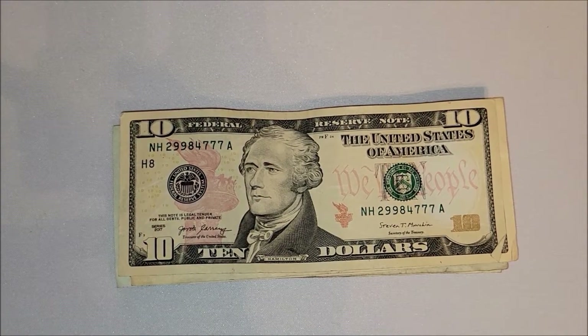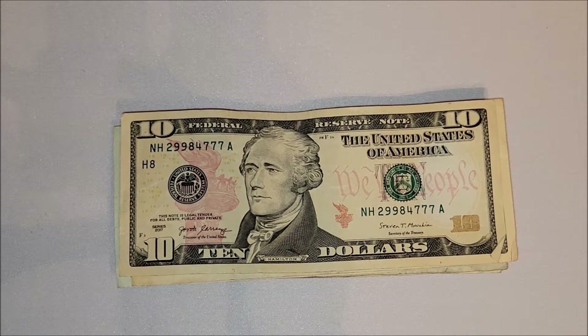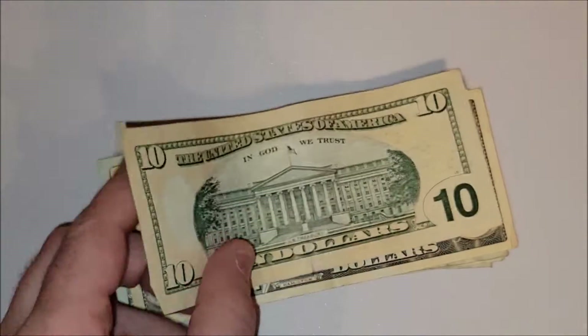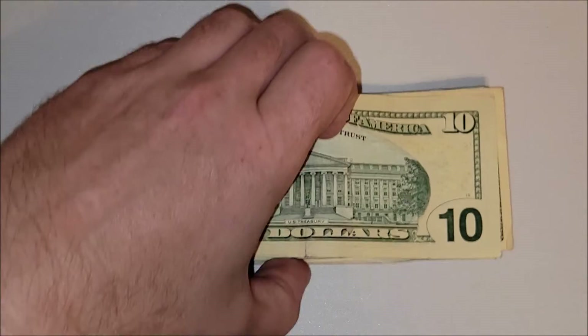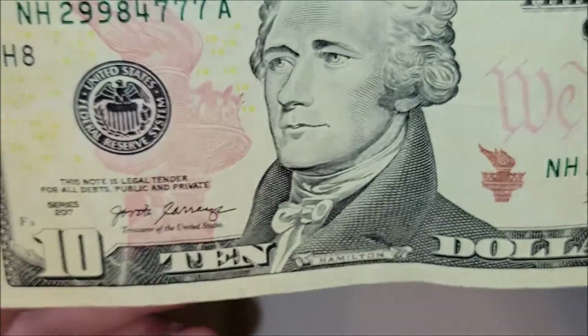Nice little ten dollar note, 2017 series — triple sevens on the end, which is kind of cool. Probably the most valuable note I've ever sold had four sevens in the middle and two sets of zeros on either side, so it was a block repeater, a binary note, a bookends note, and a radar note. It sold for almost two hundred dollars and it was a twenty dollar note — pretty cool, though I wish I'd had it graded.